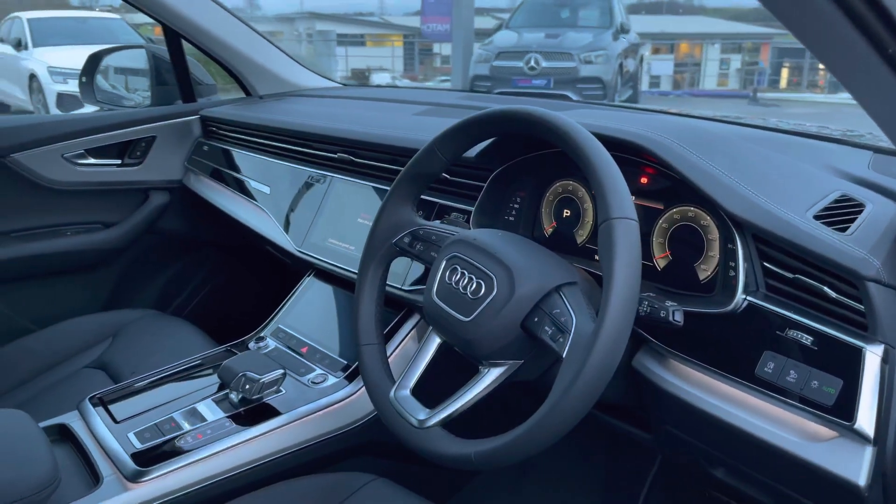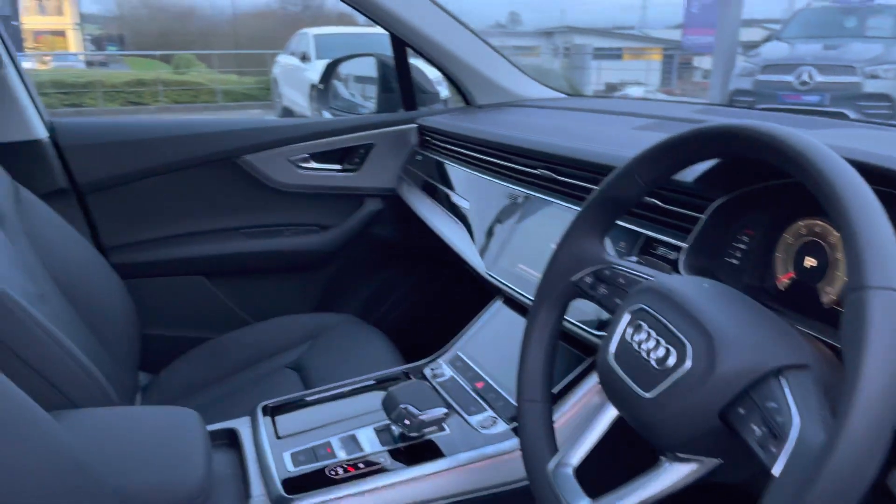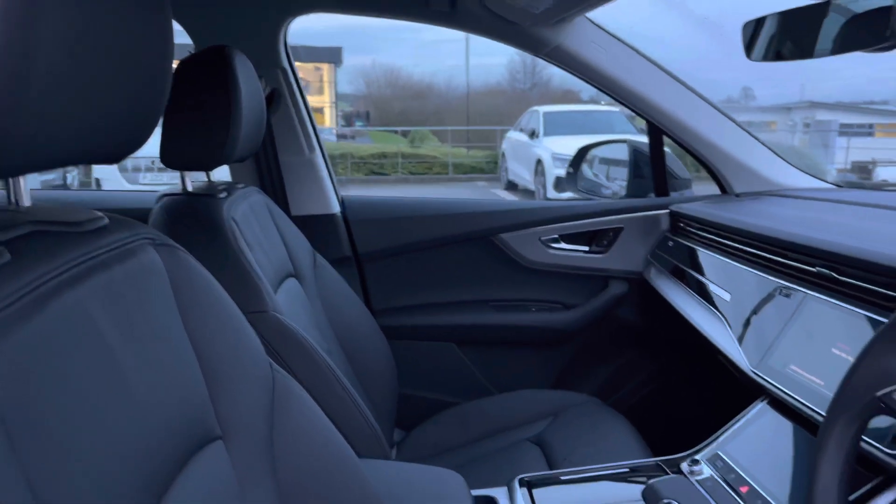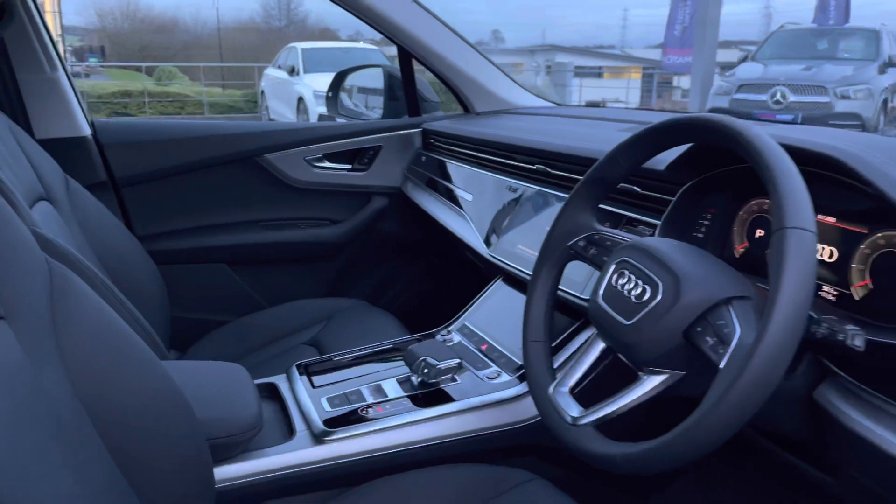The interior is complemented by a three-spoke leather trim multifunctional steering wheel with paddles, and headlining in fabric with inlays and a silver grey finish, making this car look beautiful from the inside.